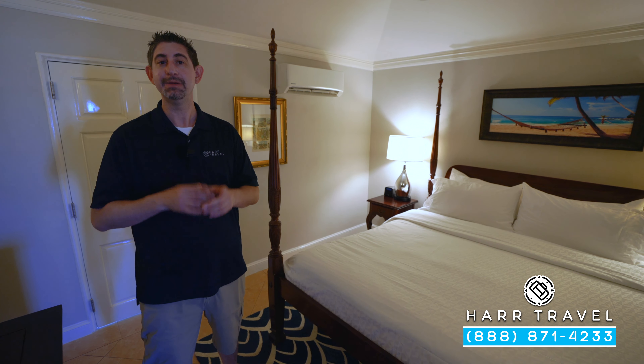Across from the couch, you're going to find your second flat panel TV. It is interactive, so you can see what's going on throughout the resort, watch TV, and you can also stream. Down below, you're going to find more of those butler amenities: the upgraded full-size liquor bottles, wine, and over here in the mini fridge it's going to be stocked with beer, wine, soda, juices, and your favorite mixers. You're also going to have a coffee maker and a tea kettle if you want to make it in the room.